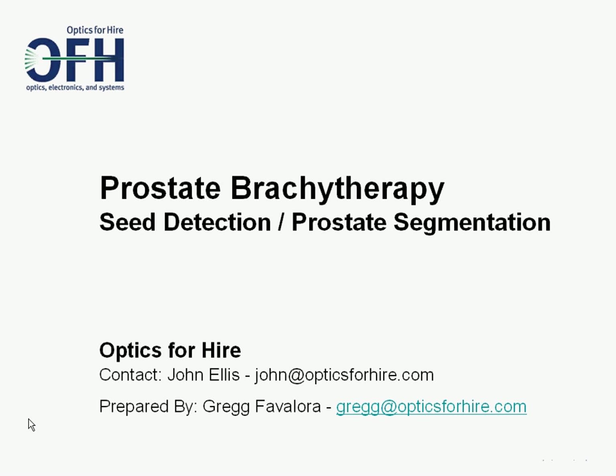Optics for Hire, OFH, will describe progress in their cancer treatment technology. Today, we discuss improving a type of prostate cancer treatment, prostate brachytherapy, with software that detects radioactive seeds in intraoperative ultrasound imagery.